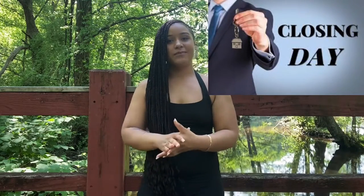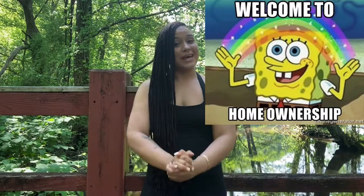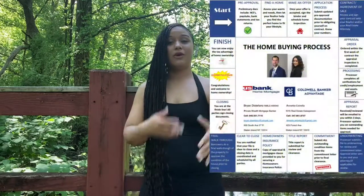Number fifteen — it's time for closing! All parties sign the closing documents at the preferred location. Welcome to homeownership! You can finally enjoy the tax advantages of being a homeowner. I hope you were able to understand the 15 steps of the home buyer process.